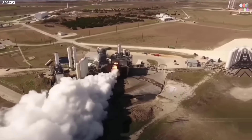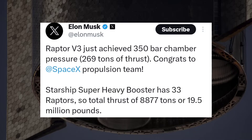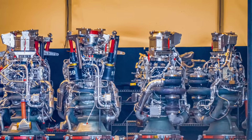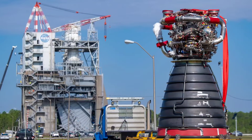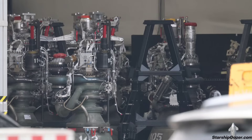Generating an astounding thrust force of approximately 269 tons and operating at a chamber pressure of 350 bars, it outperforms its closest competitor, Blue Origin's engine, which is expected to produce around 245 tons of thrust. This exceptional third-generation engine surpasses the capabilities of typical rocket engines like the RS-25 at 190 tons and the RD-180 at 182 tons combustion chambers.